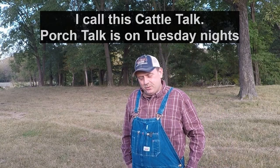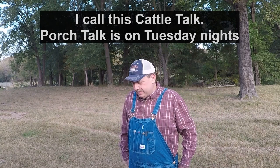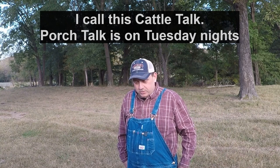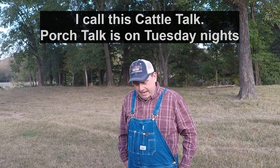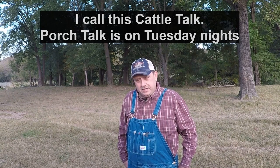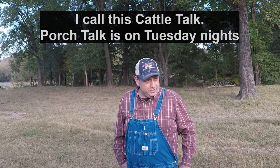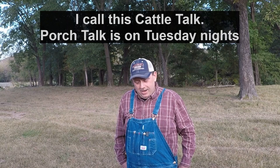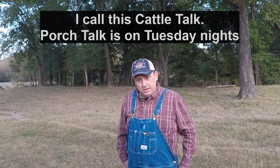Howdy folks, welcome to Cedar Creek Homestead for another episode of Porch Talk. This week I'm going to be talking about body condition scoring of cattle, and I have a little different take on it than what's normally taught, which I'll explain in just a minute.